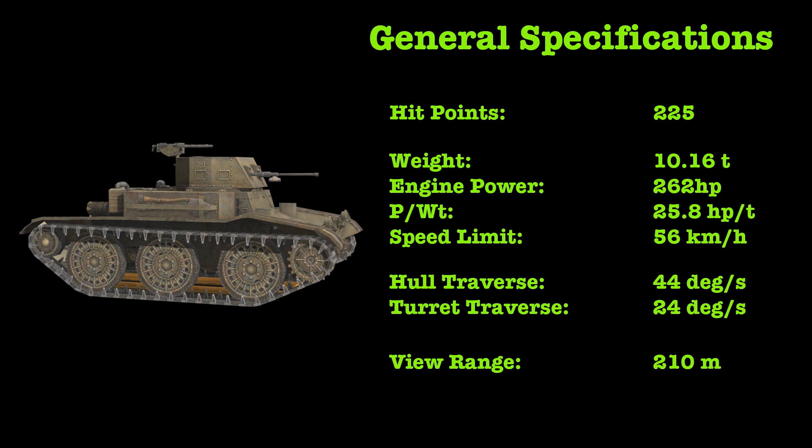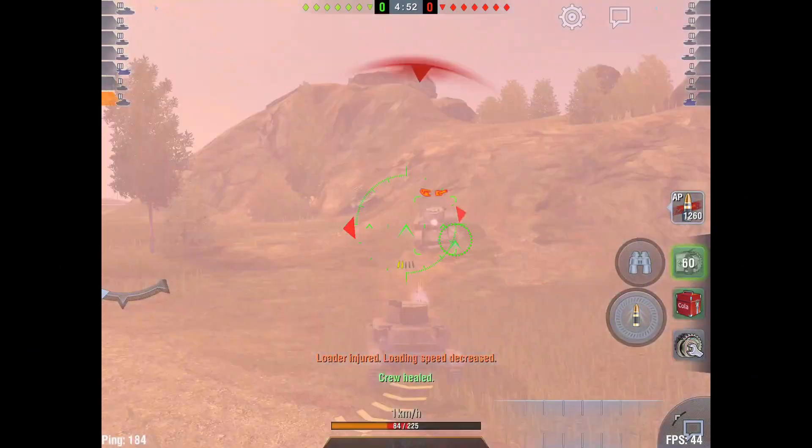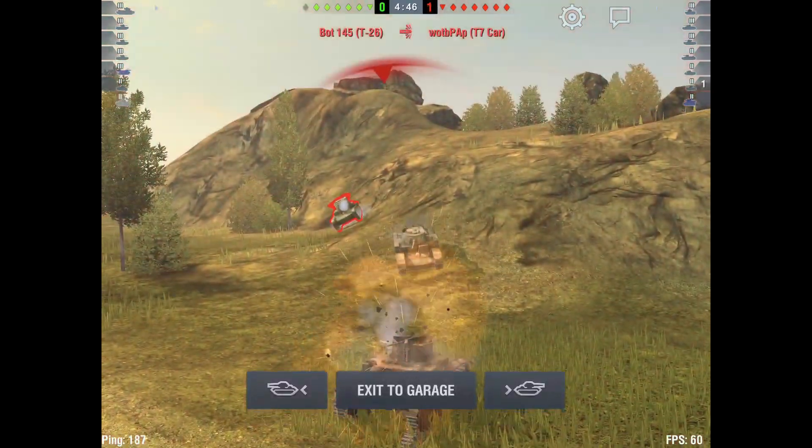Both the health pool of 225 hit points and a view range of 210 meters is among the lowest in Tier II light tanks. Armour on the T7 is quite light, not exceeding 15 millimeters on the hull, while the turret does not exceed 12 millimeters of protection. Standing and fighting is not recommended; we will try to remain on the move if possible and avoid being shot as much as possible.